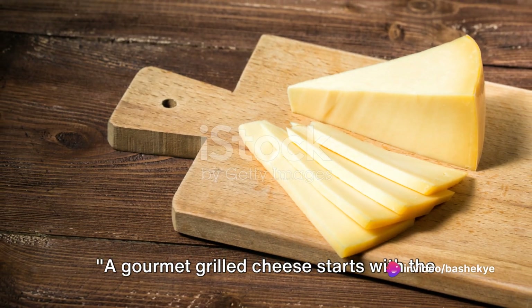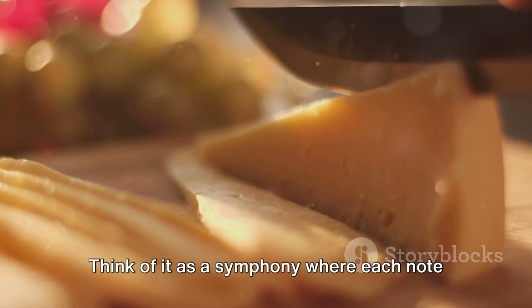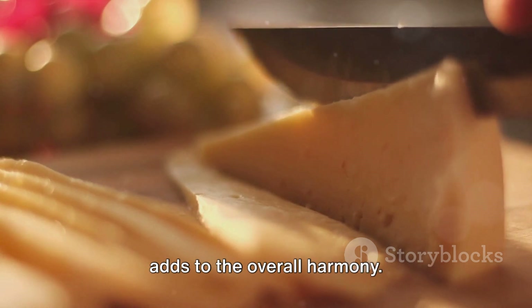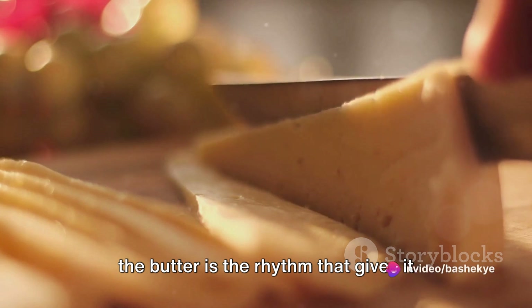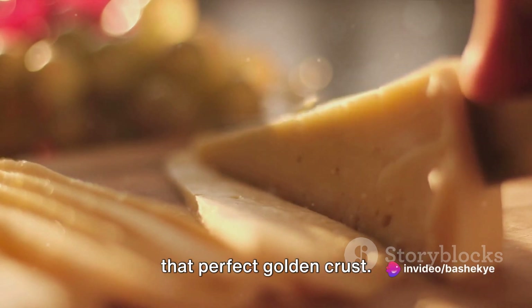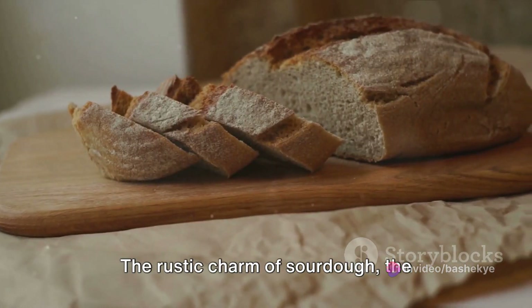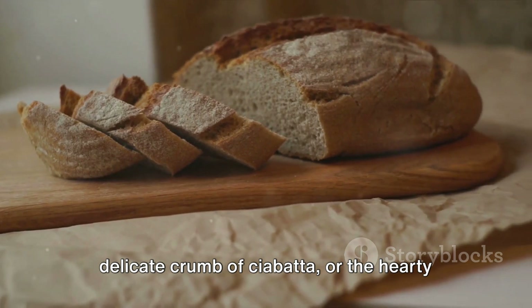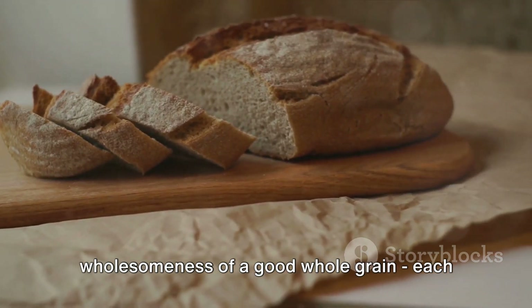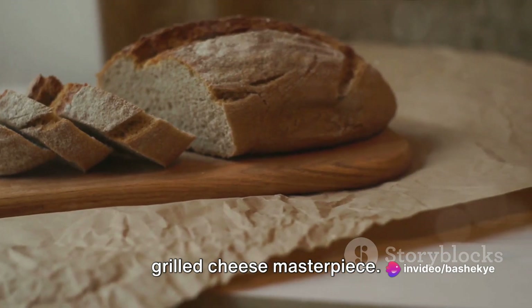A gourmet grilled cheese starts with the best ingredients. Think of it as a symphony where each note adds to the overall harmony. The bread and cheese are the melody, and the butter is the rhythm that gives it that perfect golden crust. When it comes to bread, the world is your oyster — the rustic charm of sourdough, the delicate crumb of ciabatta, or the hearty wholesomeness of a good whole grain, each brings its unique character to your grilled cheese masterpiece.